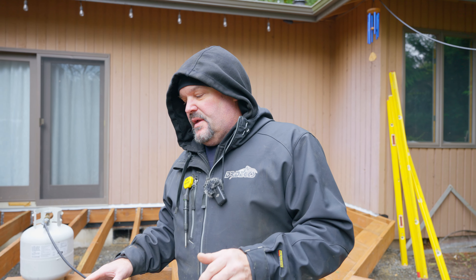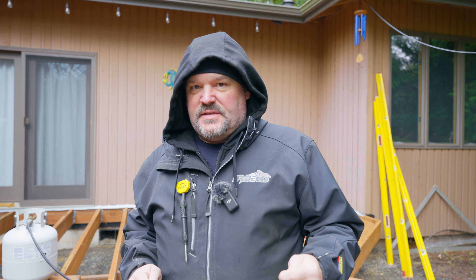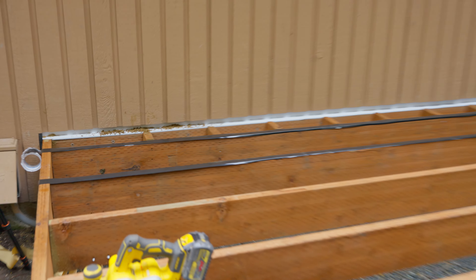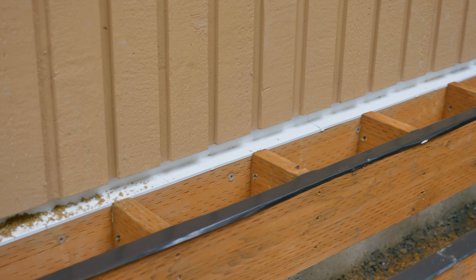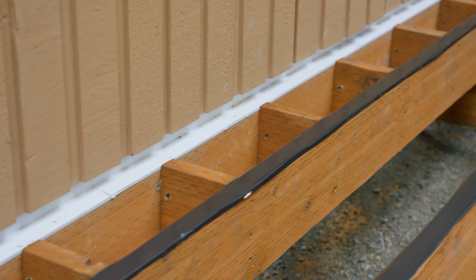Once we had our gravel spread, we started mounting our ledger boards to the house. We cut away the height of the siding using a track saw so we had a nice flat spot with a straight cut. Then we went ahead and mounted all of our ledgers, and set our beams into our piles using a laser so we knew the elevation within a half an inch.